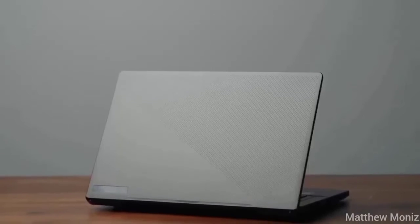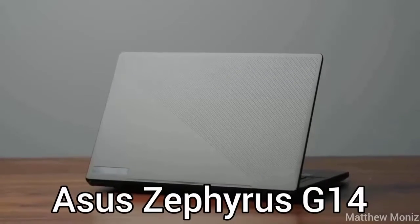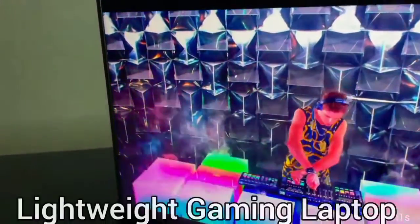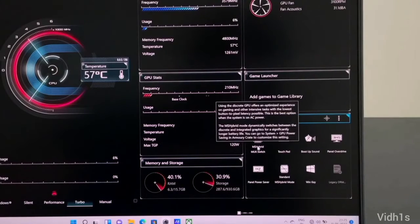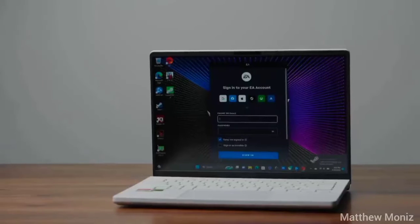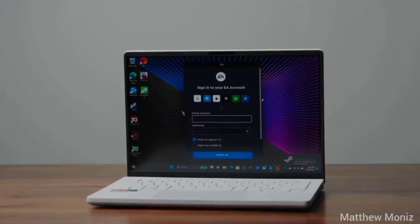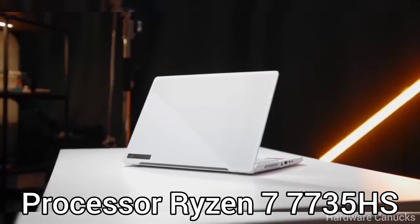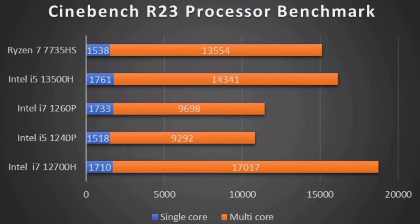At second position, we have a very interesting and popular option among creators and gamers — the Asus Zephyrus G14. With a sturdy build, this is a lightweight gaming laptop that is portable and suitable for modern games. It features an RTX 4050 6GB graphics card with over 100W TGP, and the Ryzen 7 7735HS CPU performs similarly to the Intel i5-13500H.